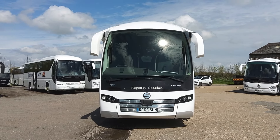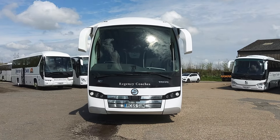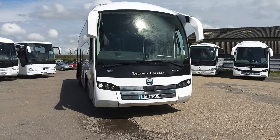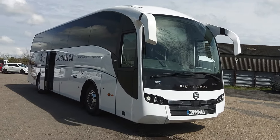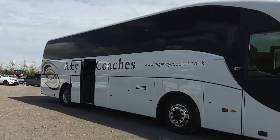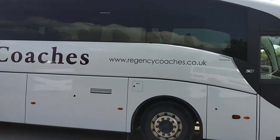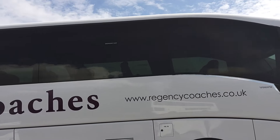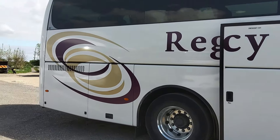Here we have a 2016, on a 65 registration, Volvo B11R Sunsundegui SC5, 53-seat executive coach. I do like the facelifted Sunsundegui — I just think they look far more modern than the previous incarnation. We're selling this one on behalf of Regency Coaches in Lewes, East Sussex, a big Volvo operator predominantly, and a very well presented fleet. We've sold a number of vehicles for John and Jackie over the years and never had a whimper of an issue.